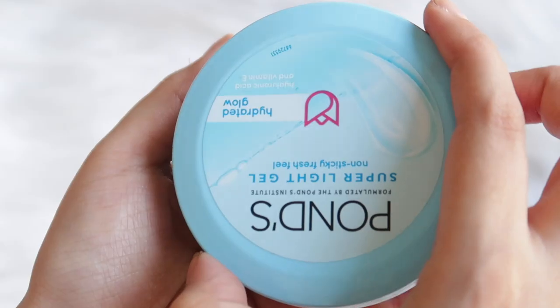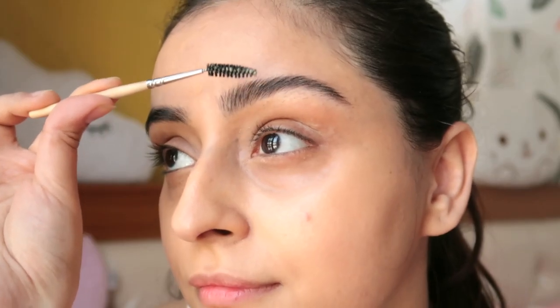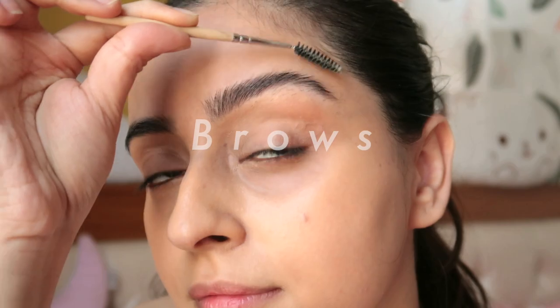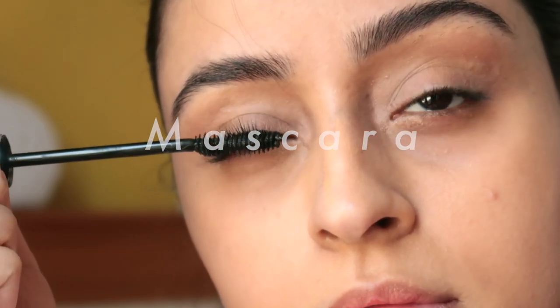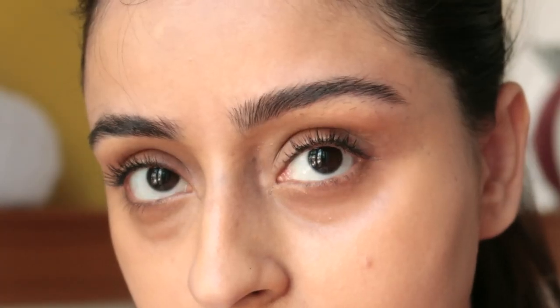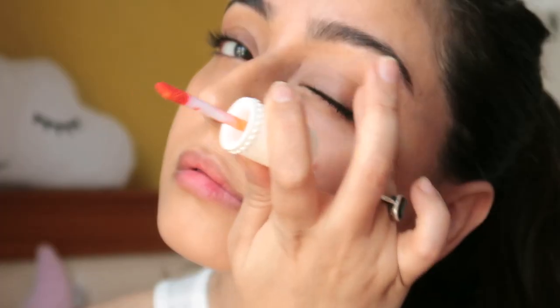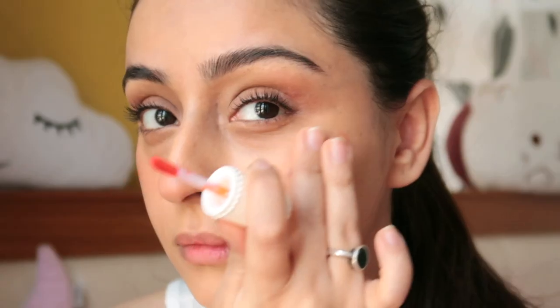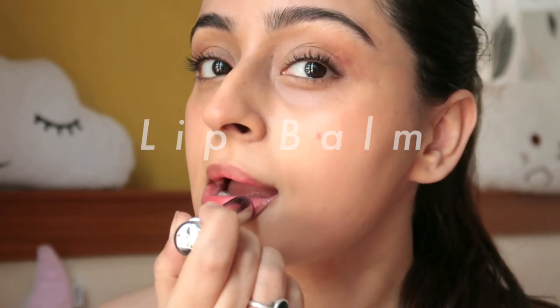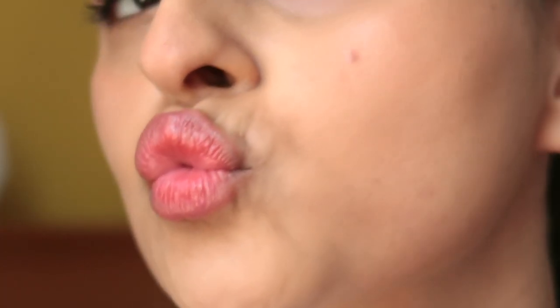You'll find all these products on Nykaa — check my description for the links. For the rest of my makeup, I brush my brows with a gel for a neat look, apply a mascara, then a water-based tint for eyes, nose, cheeks, and lips, and lastly top it with a lip balm. And that's it — you are ready for the summer!